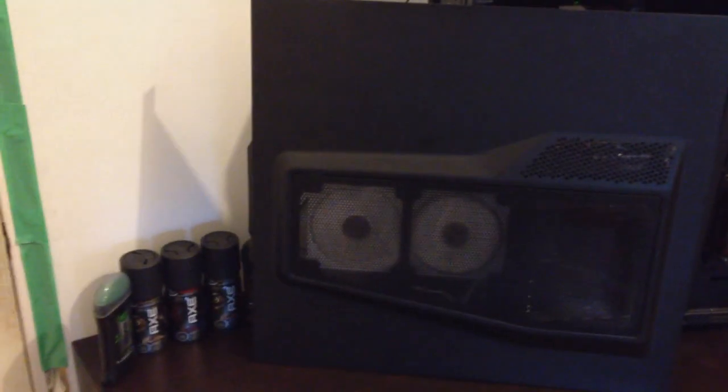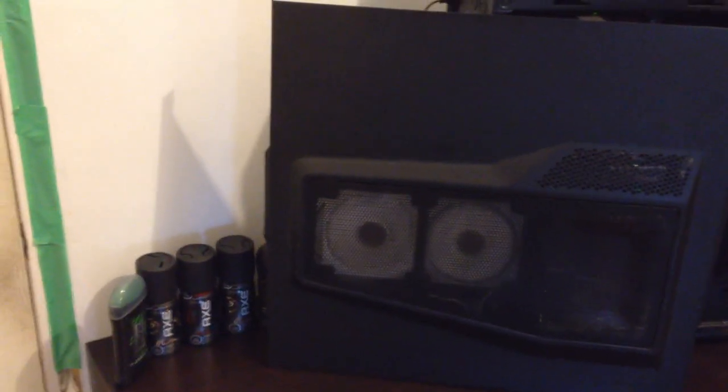Hey, what's up guys, Spears here. For my 400th video, I asked you guys on Twitter if you want to see a setup video. The last setup video I did was like five months ago and I had like 20,000 less subscribers, so maybe I should do another one, you know?